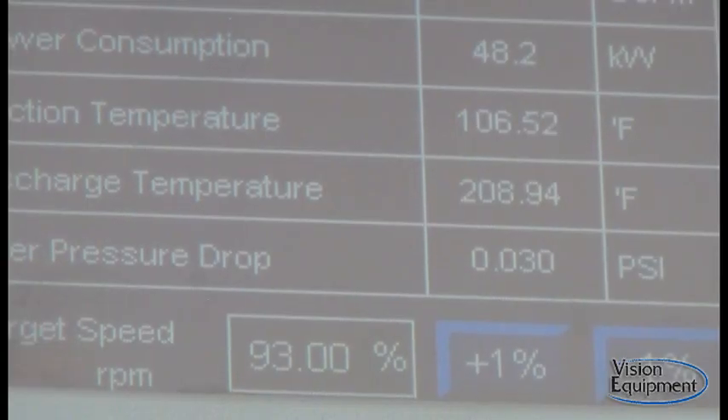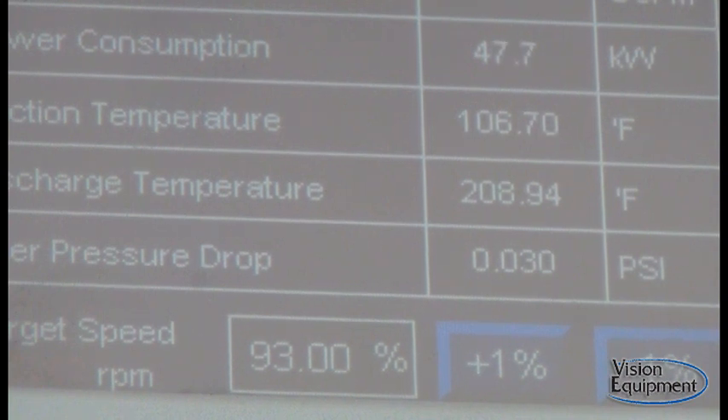We're taking another temperature reading on the turbo blower on the screen. We see that the suction inlet temperature is 106.7 degrees Fahrenheit.